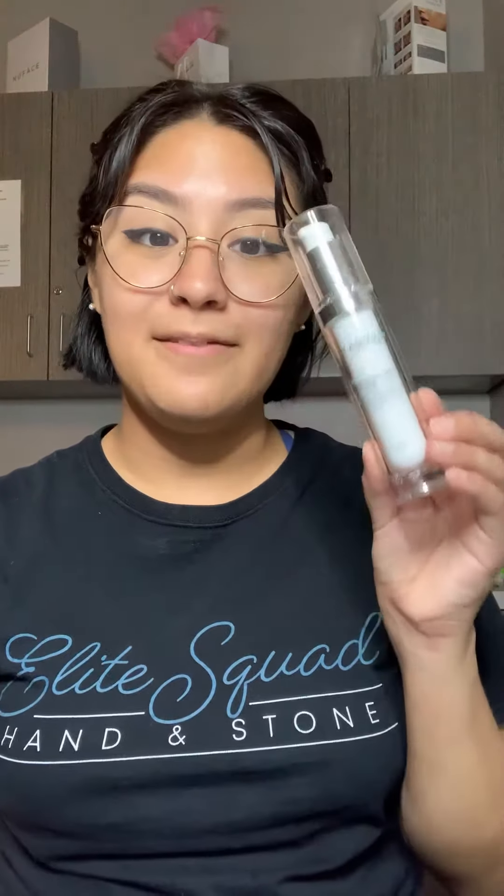My name is Aileen Rodriguez and I'm a lead elite esthetician for Hand and Stone. Today I wanted to talk about Clarity's product of the month, Get Fit.